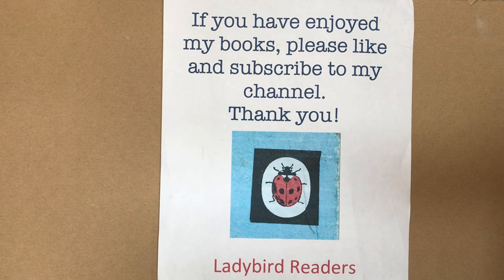If you have enjoyed looking and listening to my books, please consider liking and subscribing to my channel. Thank you.